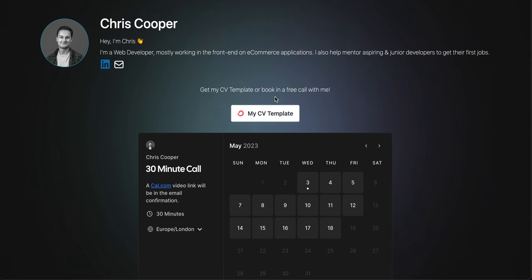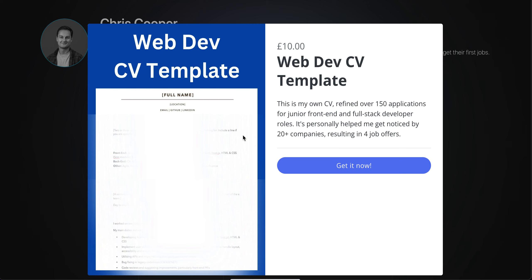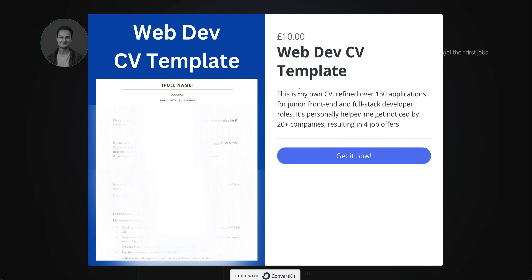It seems to be going a long way. I also have my CV template here, which is now available to purchase. It's behind a paywall but you can get it for 10 pounds — about 12 or 13 dollars. However, if you use the code JUNIORDEV, all capitals, that'll get you 50% off.